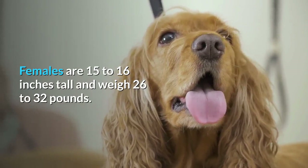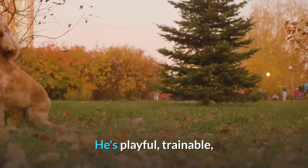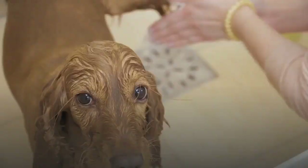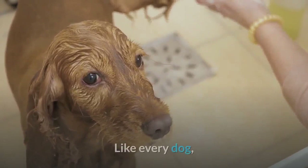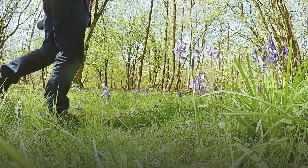The English Cocker is described as merry and affectionate with an equable disposition. He's playful, trainable, and friendly toward people, although sometimes reserved with strangers and other dogs. English Cockers will bark to let you know someone's approaching, so they're good watchdogs, but as typical Spaniels they'll happily show the burglar where the silver is. Like every dog, English Cocker Spaniels need early socialization — exposure to many different people, sights, sounds, and experiences when they're young — to ensure they grow up to be well-rounded dogs.